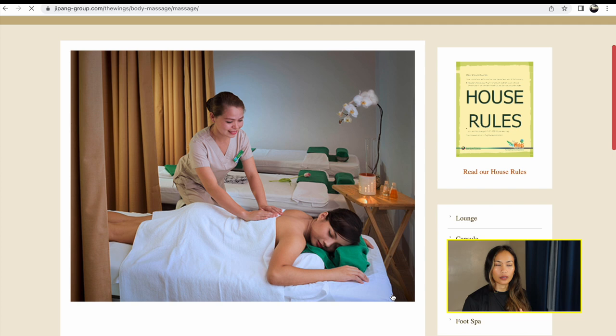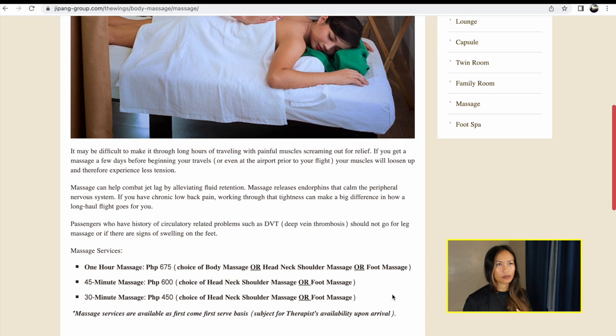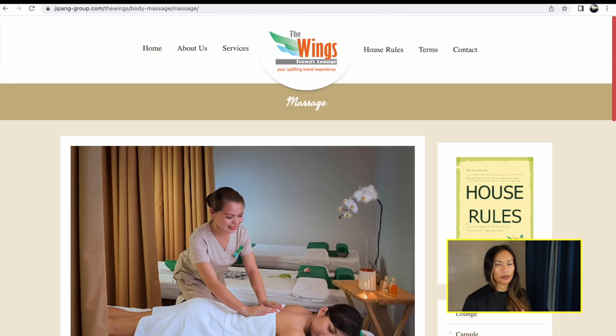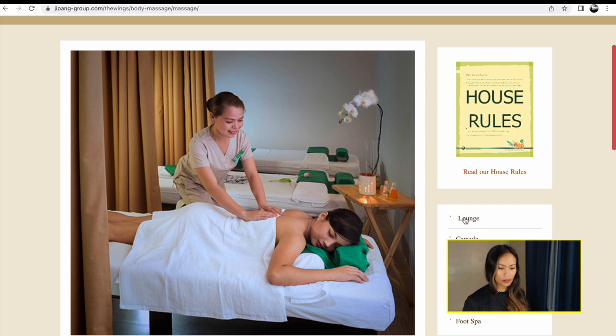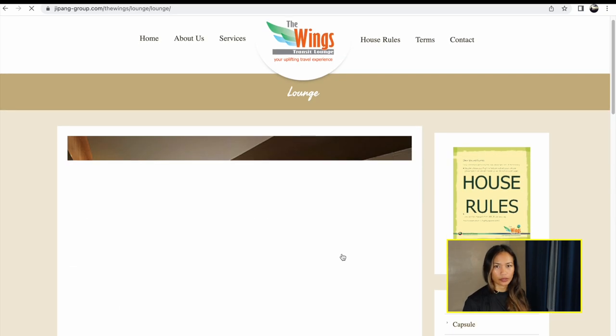It also comes with their bathroom where you can shower. It's pretty comfortable — we liked it. It was worth it for us.